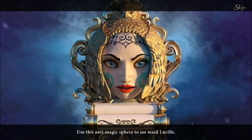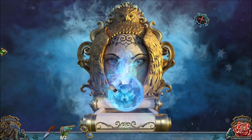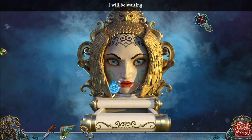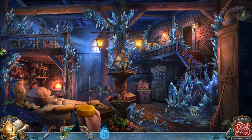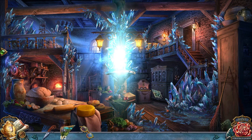Use this anti-magic sphere to see Maid Lucille. Oh dear, poor Cinderella, locked in a closet. I will be waiting. And her slipper might have been made of this evil crystal? Well, that's not good. Okay, so now let's see Lucille!